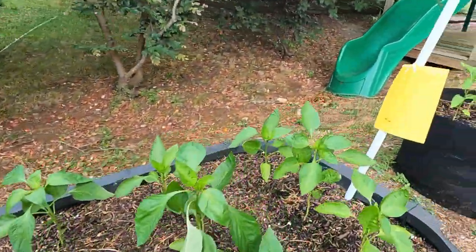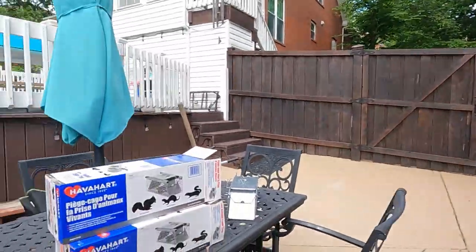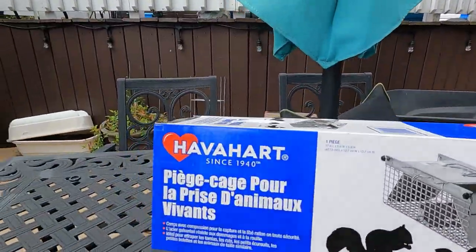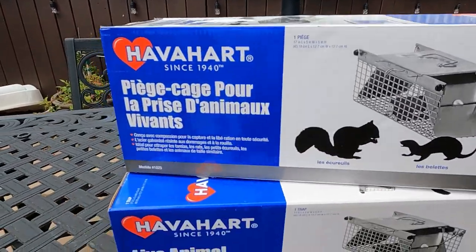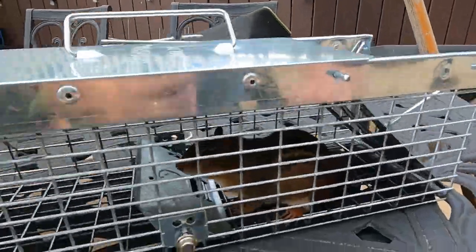We decided we can't let this keep going on, we've got to do something about it. So the day before yesterday I went to Lowe's and bought some live cage traps for small animals — for chipmunks, squirrels, or weasels, anything in that size range. It's a Have-a-Heart live animal cage trap, since 1940. And look what we've got — this is the second day in a row that we've caught one of these guys.